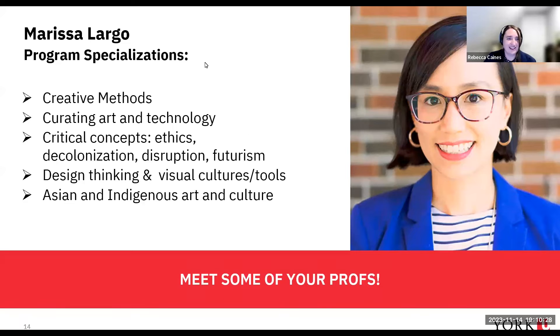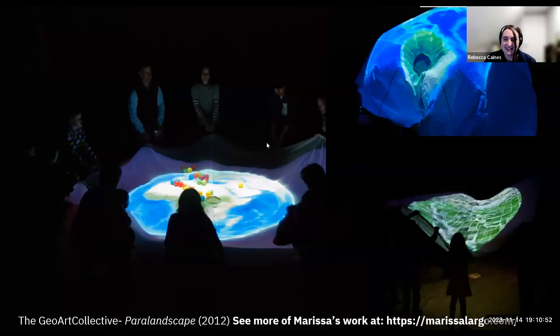Professor Marisa Lago's expertise is around creative methods and curating art and technology. She's really interested in critical concepts driving the industry: ethics, decolonization, disruption, and futurism. She works in design thinking, visual cultures, and tools, and is also an expert in Asian and Indigenous art and culture. This picture is from a piece she did in 2012 where she had young people catching projections on big parachutes as Google Earth was projected — engaging with places where their ancestors came from through interactive play with digital projection.